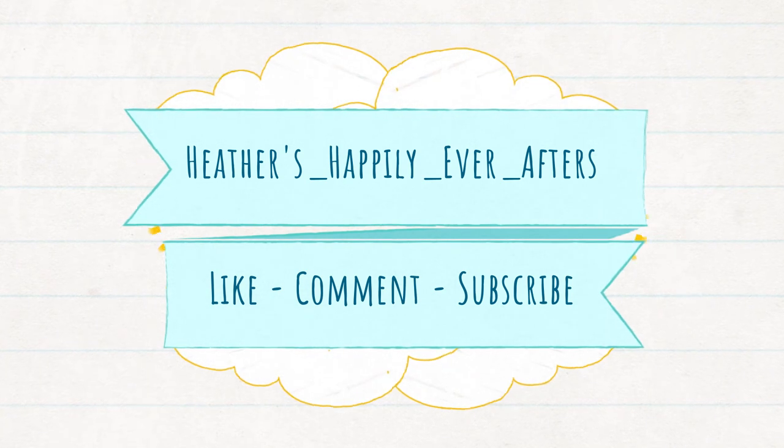Hi everyone, Heather here, and welcome or welcome back to my channel! Today is going to be my October book and manga haul. It's kind of exciting because I actually have three book box subscriptions to unbox: the June Bookish Box, the Fairyloot October box, and the Illumicrate October box. I also have some books and manga — I didn't buy as many as I normally do, so there's only about 20, about 10 down from usual. Not a book buying ban, but I have reduced my spending on books.